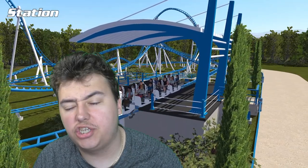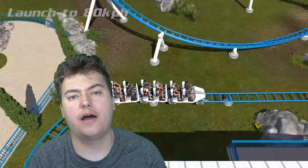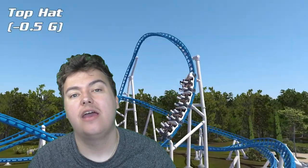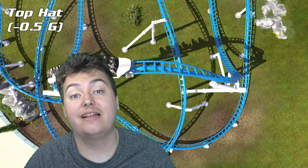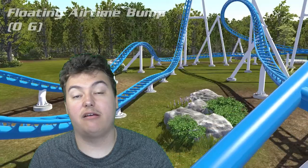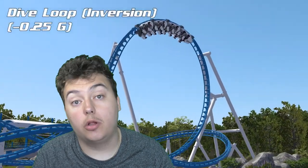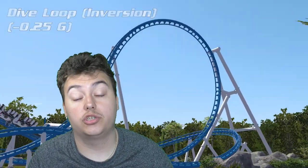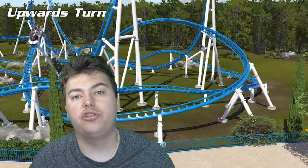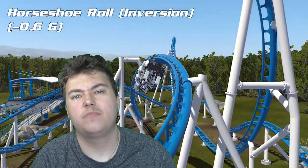Hello there guys, Coaster Channel here, Doncaster born but built for theme parks. Welcome to a Theme Park Newsroom update where today is the first of three analysis videos. In this Theme Park Newsroom analysis video we're going to analyse the three new LSM launch coaster concepts by Intamin. In this video we're going to look at the single launch, in the next video the double launch, and in the last video the triple launch. We'll go through the video detail by detail, talk about exactly what goes on in each layout, share some early thoughts during the POV, and then go into more detail after.